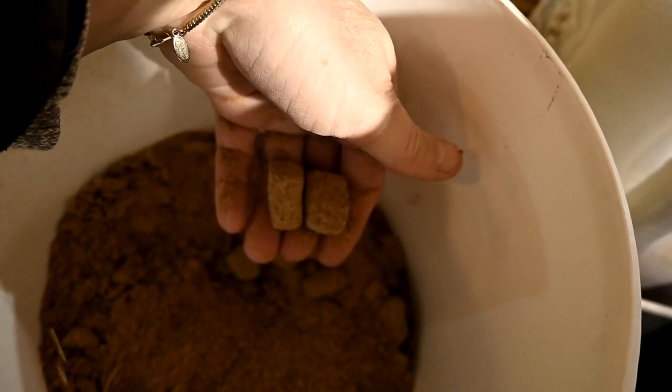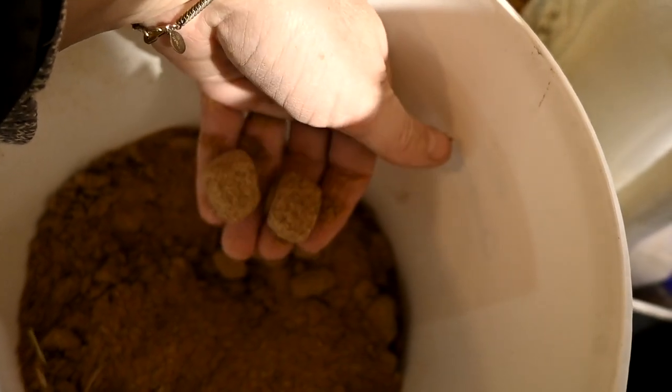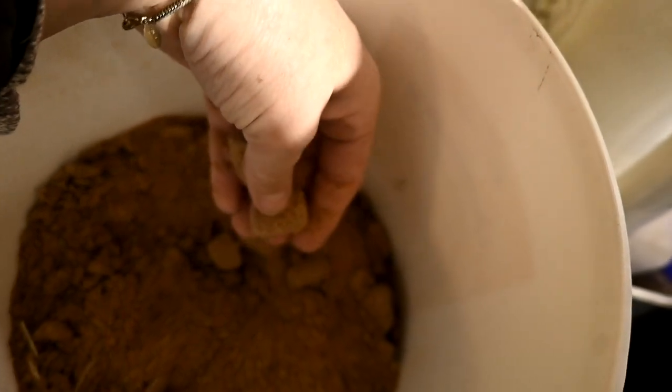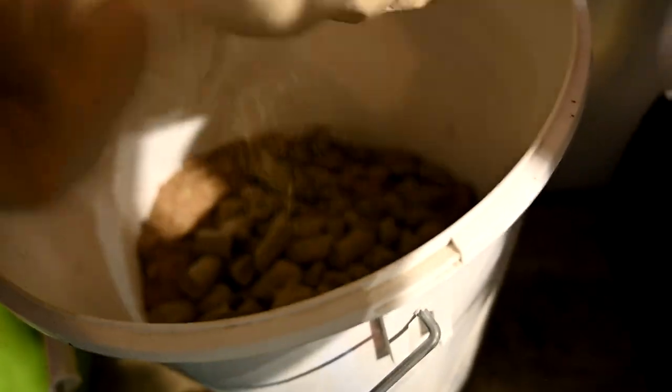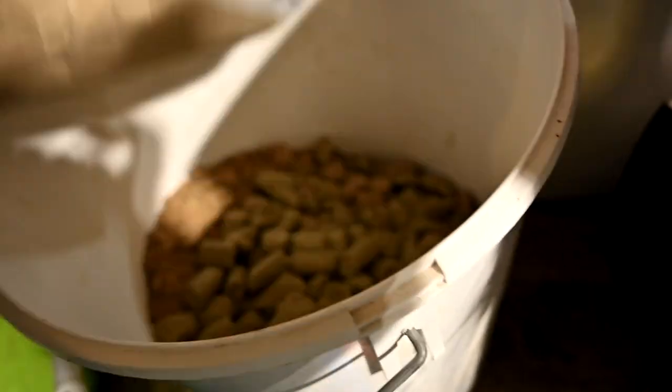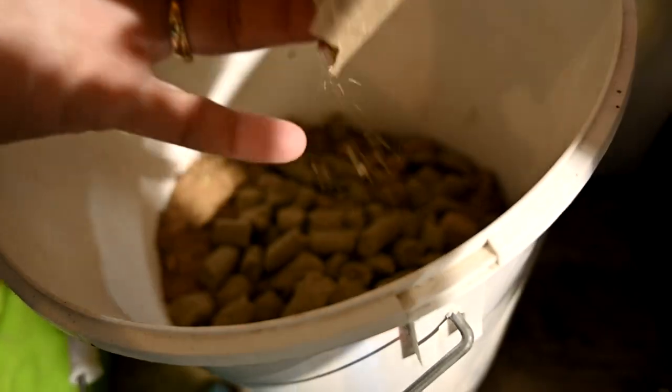These are the other treats that we buy — we buy them locally. It's a big huge treat and we like them. The only problem is we get all this powdery stuff which is just annoying. But I wanted to bring down the other treats.